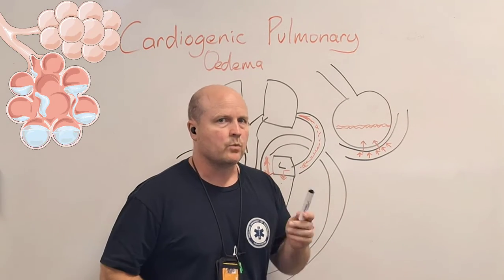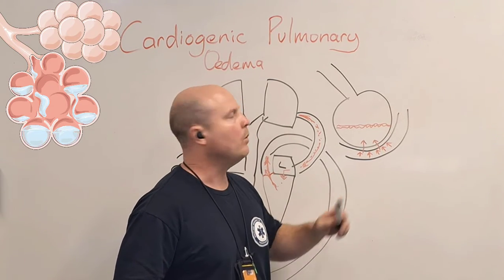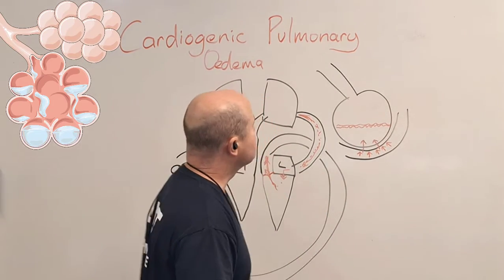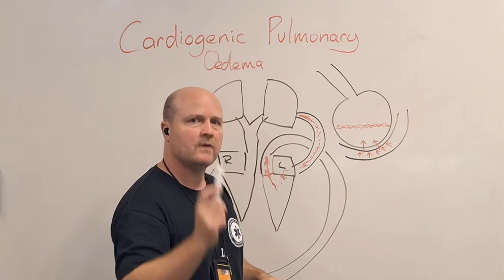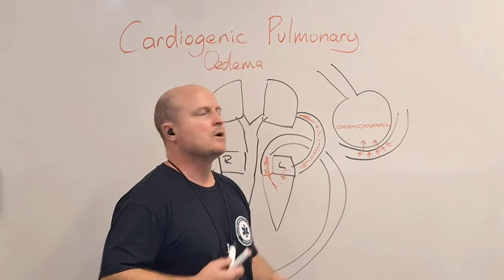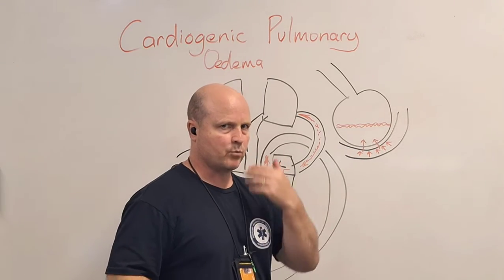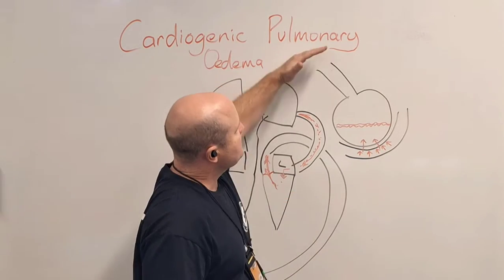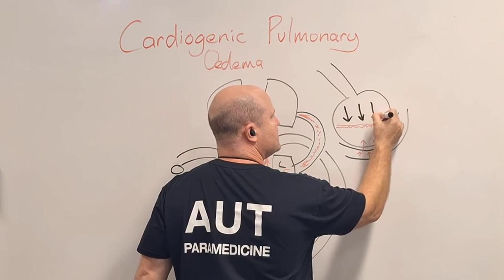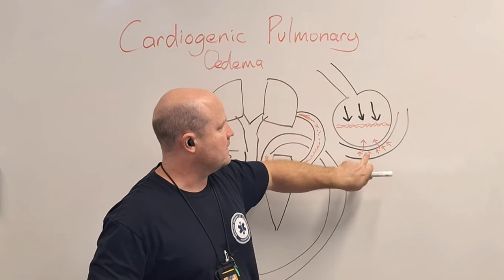So what do we do? We need to change the pressure in the blood vessel, or change the pressure in the alveoli, or both. We can do PEEP — positive end expiratory pressure — which we put on someone's mouth and nose. When they breathe in, it's easy, but when they breathe out it's hard, like breathing out against a straw. This increases the pressure in the alveoli, and more pressure in the alveoli is going to help force this fluid back out and into circulation.